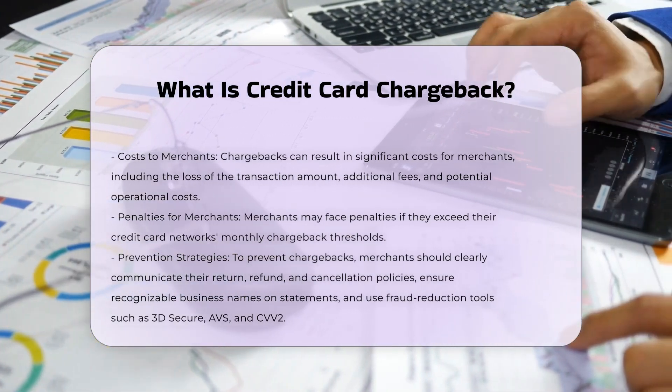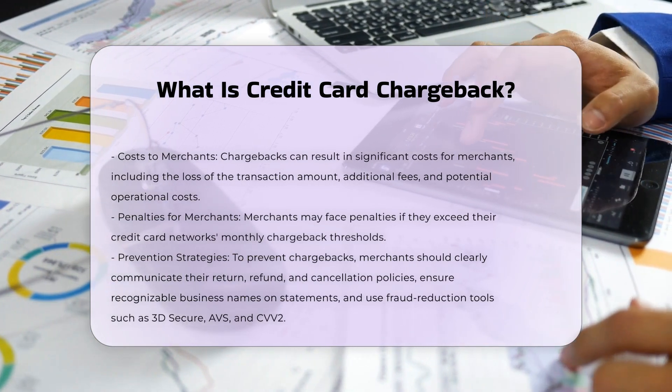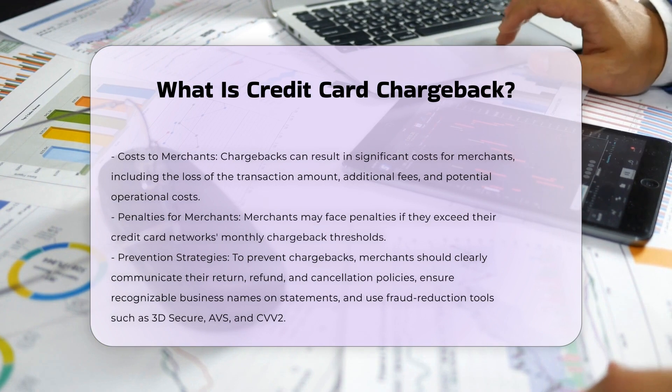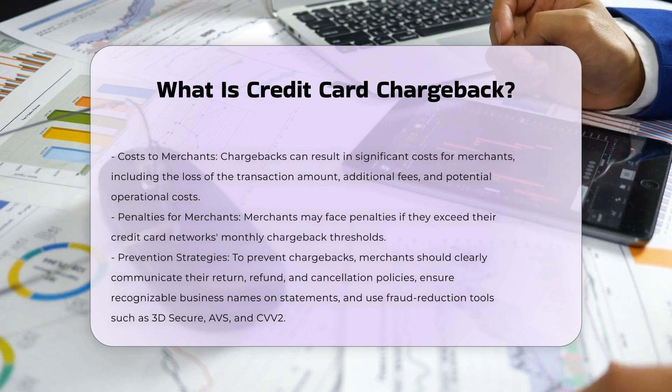Step 5: Merchant response — the merchant decides whether to dispute the chargeback and gathers evidence to support their case. Step 6: Evidence review — the card issuer reviews the evidence provided by the merchant and makes a final decision.